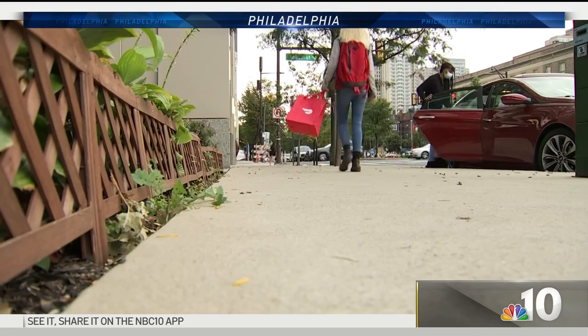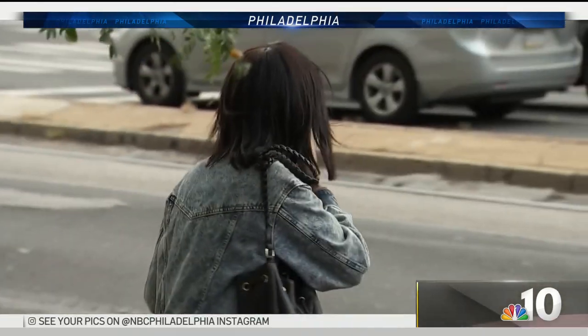Not far away at 38th and Market, these flies littered the sidewalk. I saw one just hop on your head.